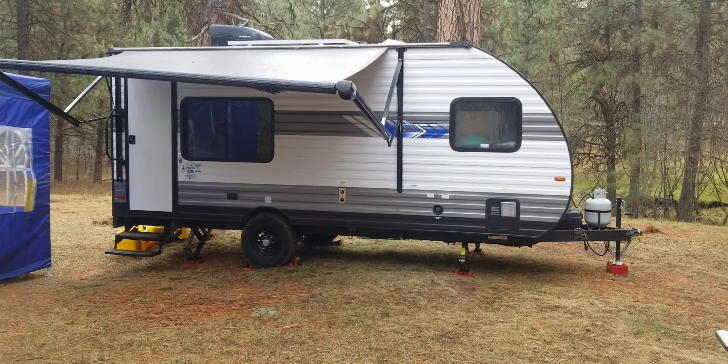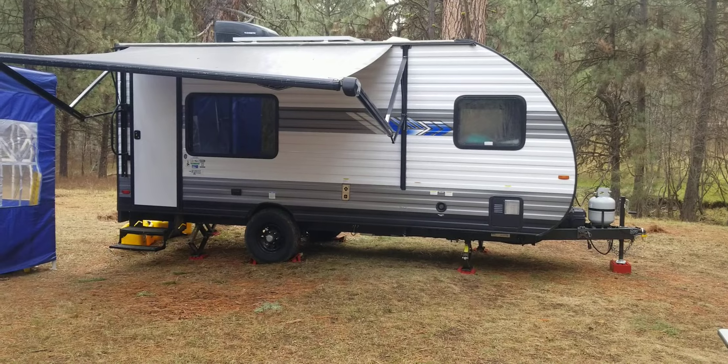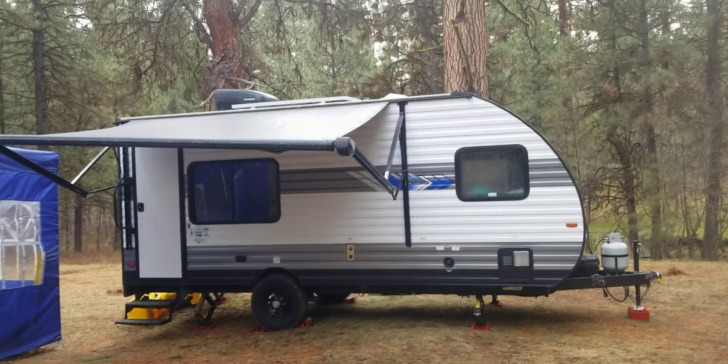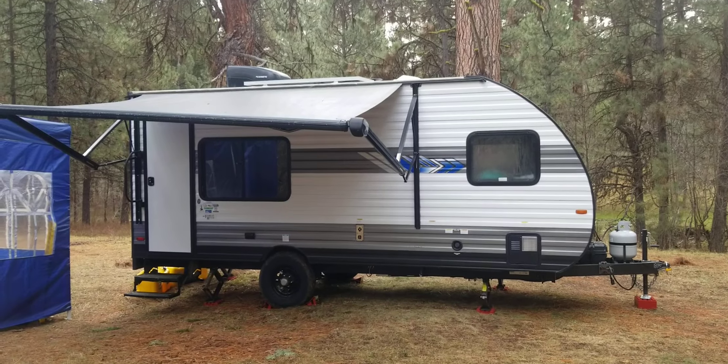Yep, the first time elk hunting for the trailer. I do have to say it's pretty damn cozy and warm in there at night.